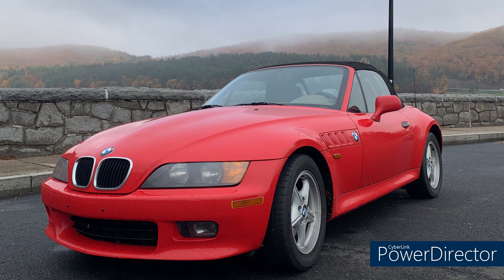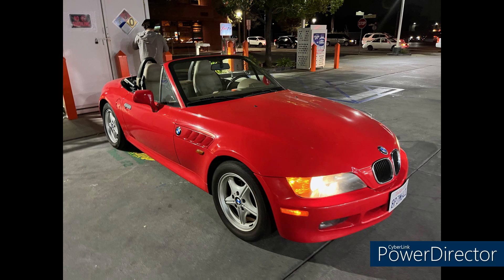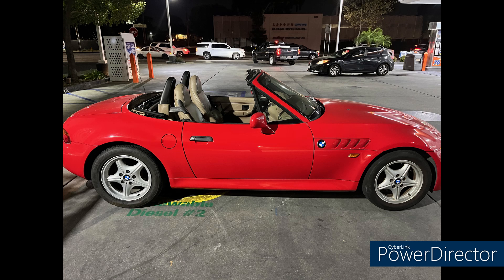Next up, we have Ethan from North Carolina with his 1999 2.5-liter five-speed roadster in Hellrot Red with 154,000 miles. Ethan has done the A-pillar fix I outlined in one of my videos, and has also done some work on the door weather stripping and a window track adjustment. He plans on keeping the car as original as possible.